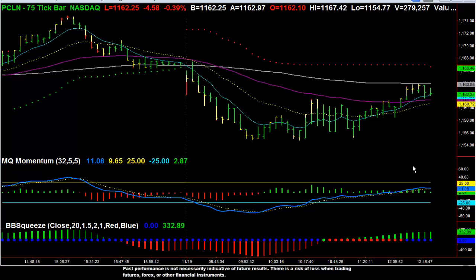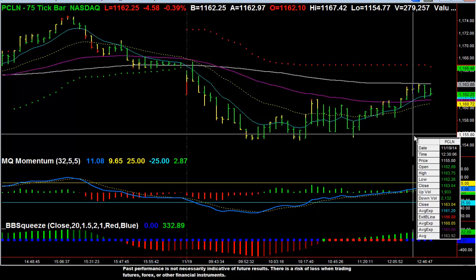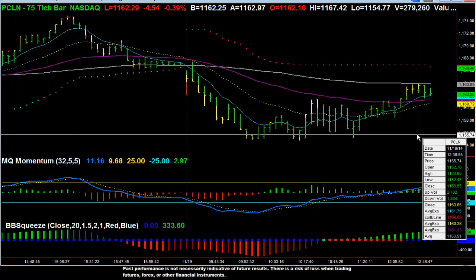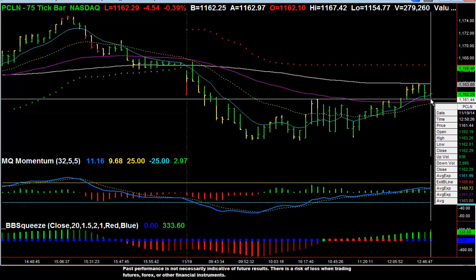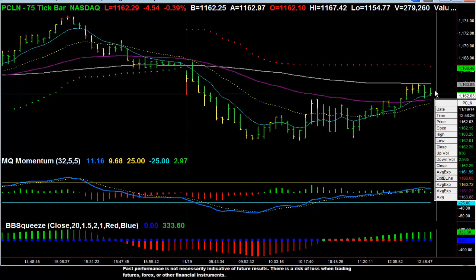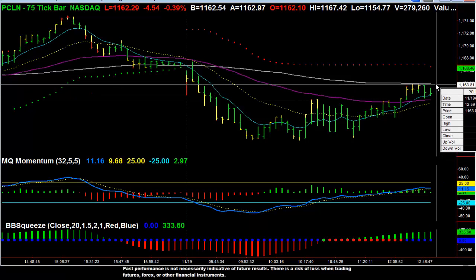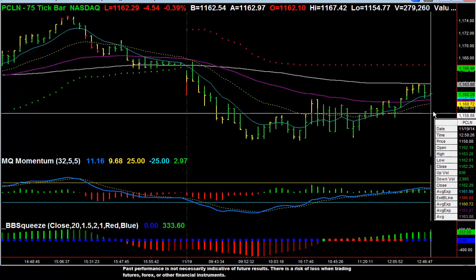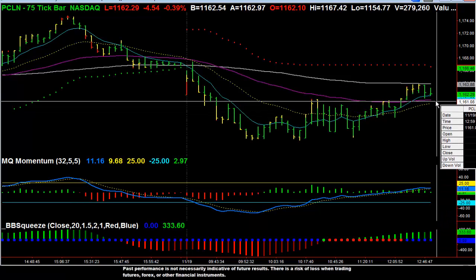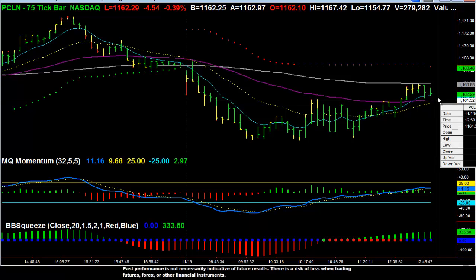So in this trade right here, we would have been in on Priceline right around 11.55 and we would have taken profits at 11.61 and potentially up to 11.63. So that is easily a $6 move in Priceline and potentially an additional $8 move.